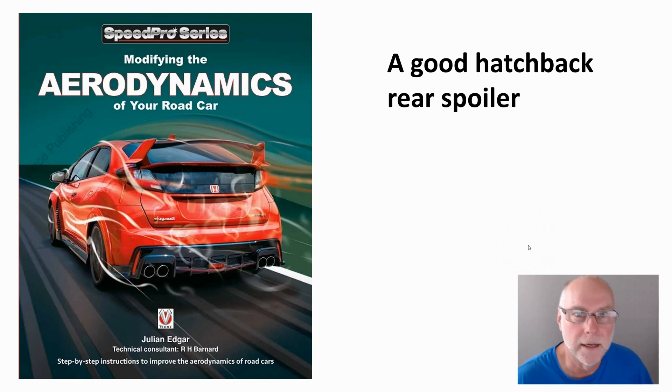Hello, my name's Julian Edgar and I'm the author of this book, Modifying the Aerodynamics of Your Road Car. What I want to look at today is a relatively humdrum car, quite a cheap car, but it's got what I think is an excellent rear spoiler design for a hatchback. Let's take a look.